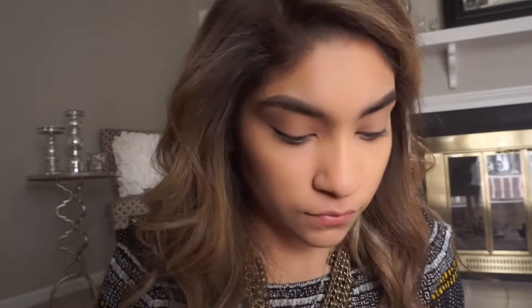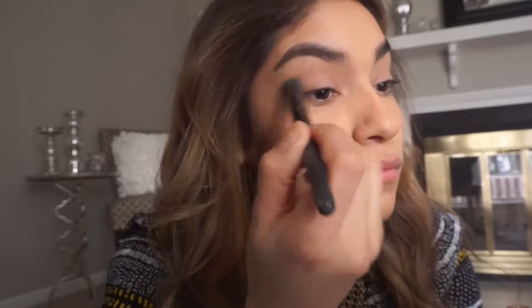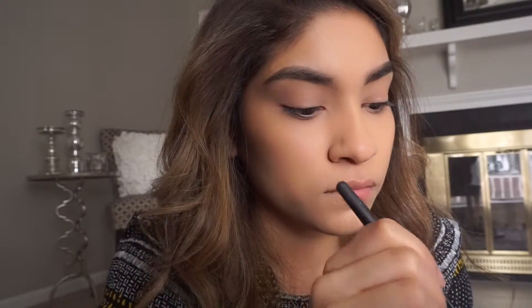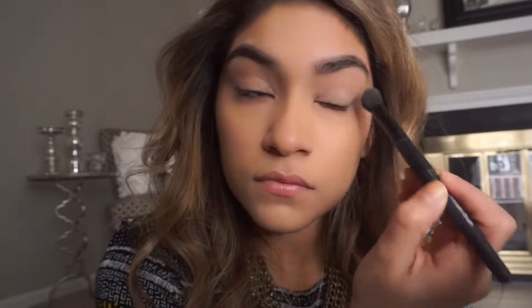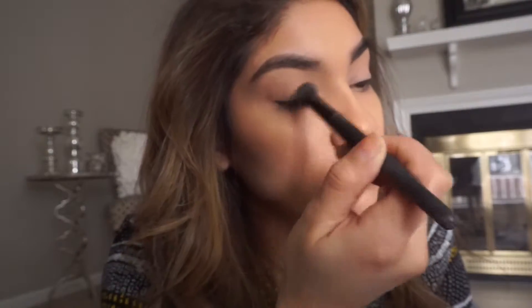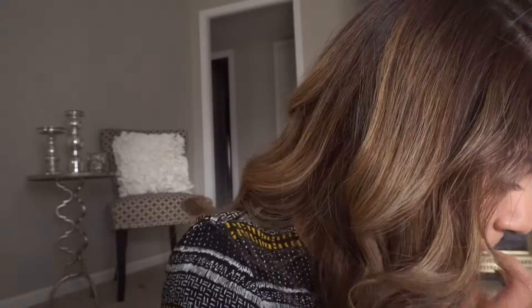For my eyes, the only thing I do is go in with the Naked palette using the lighter shade. I keep it as simple as possible — I don't do darker colors for work. This is just my daily routine; I do change it up every now and then, but Monday through Thursday this is what I do.